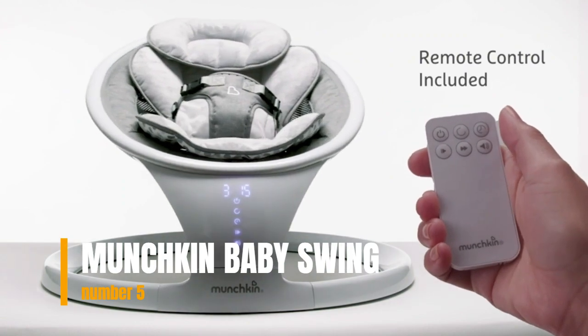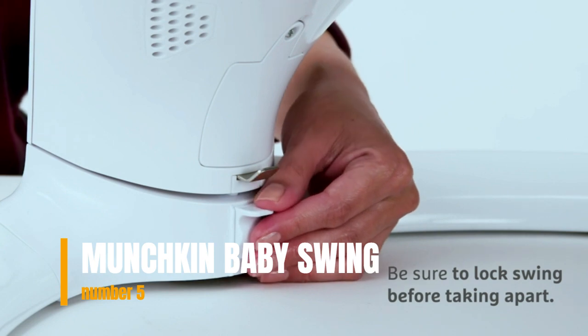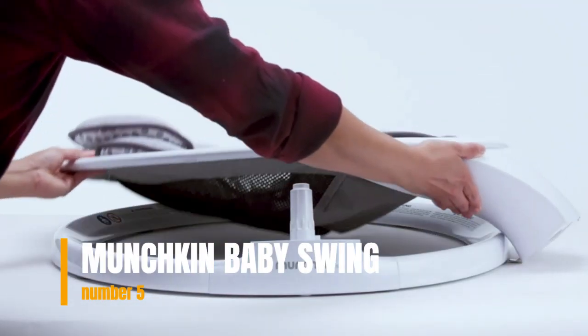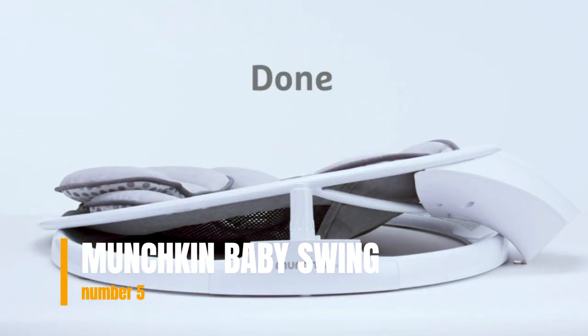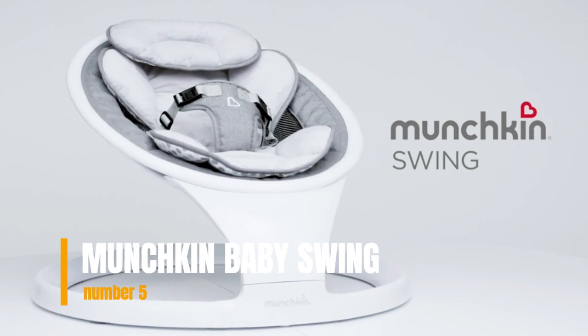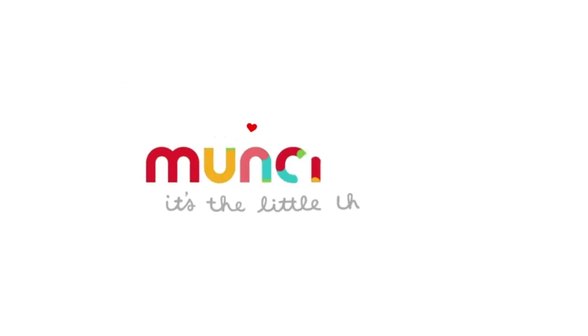Reasons to buy: modern design that's easy to assemble and sleek-looking. Lightweight with quick setup time — perfect for those who have limited space. The smooth swaying motion allows your little one an ideal sitting position. Built-in Bluetooth and lightweight with easy storage. Please check the link in the description box and order now.